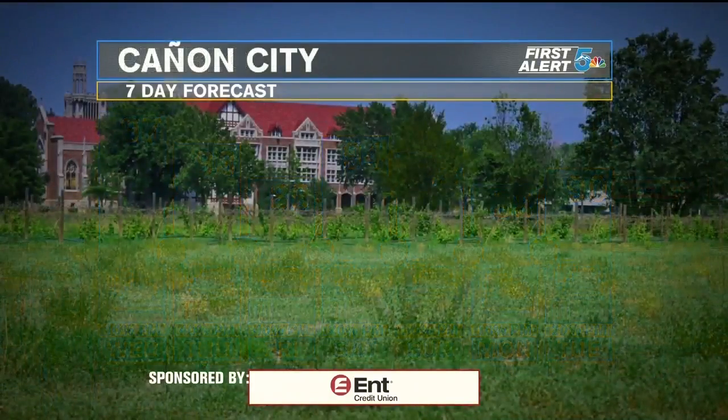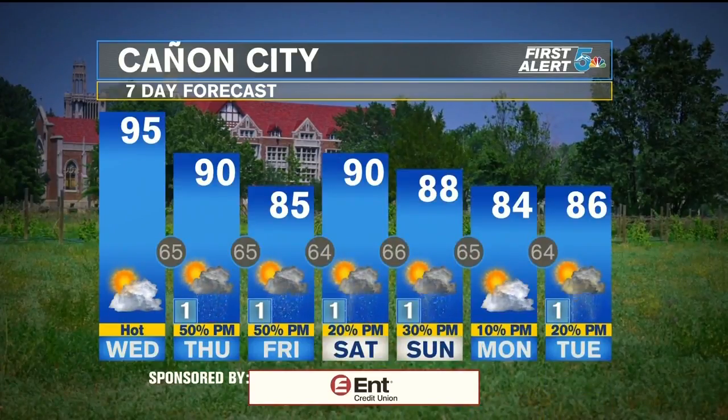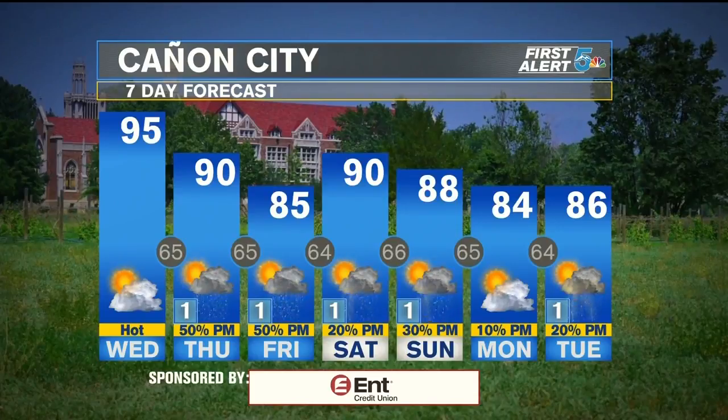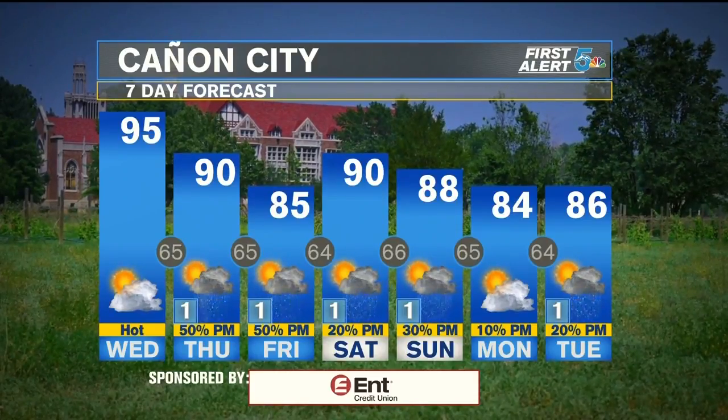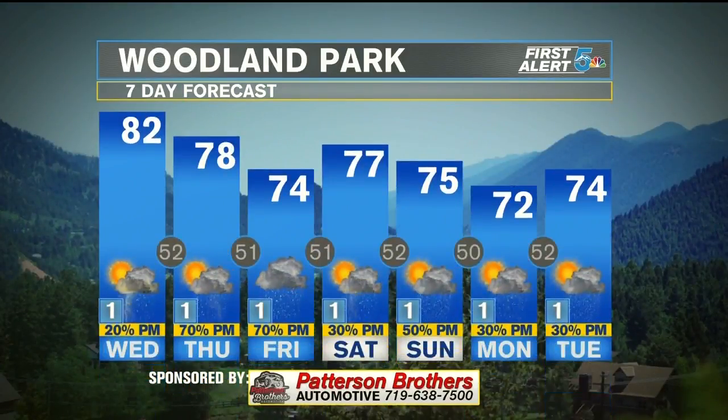Canyon City — looking like you will try to get some rain tomorrow and Friday. Through the weekend the chances go down a little bit, but a rain chance is a rain chance, especially with how dry we've been. Finally, Woodland Park is seeing better moisture for the next seven days, especially Thursday and Friday. Bree?